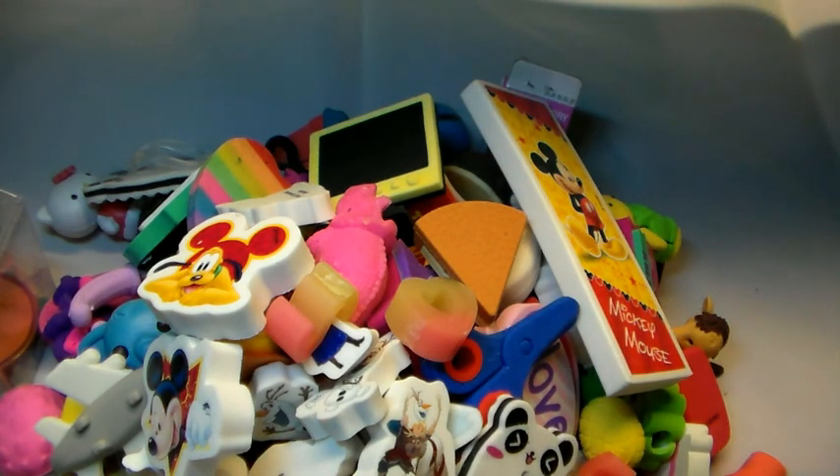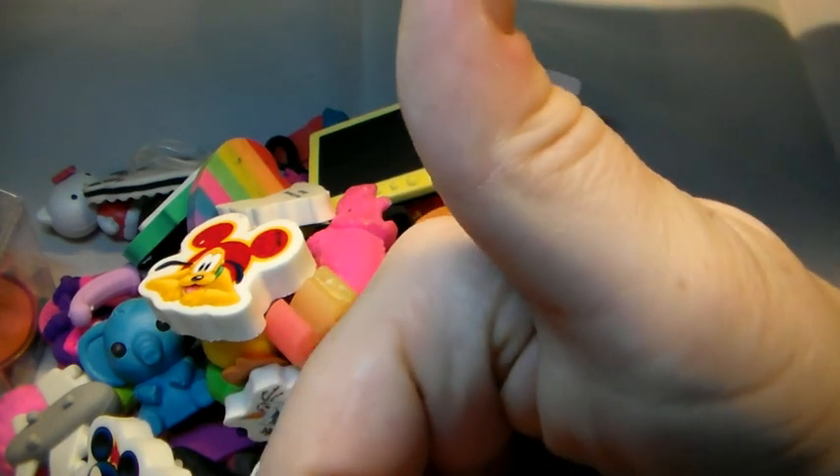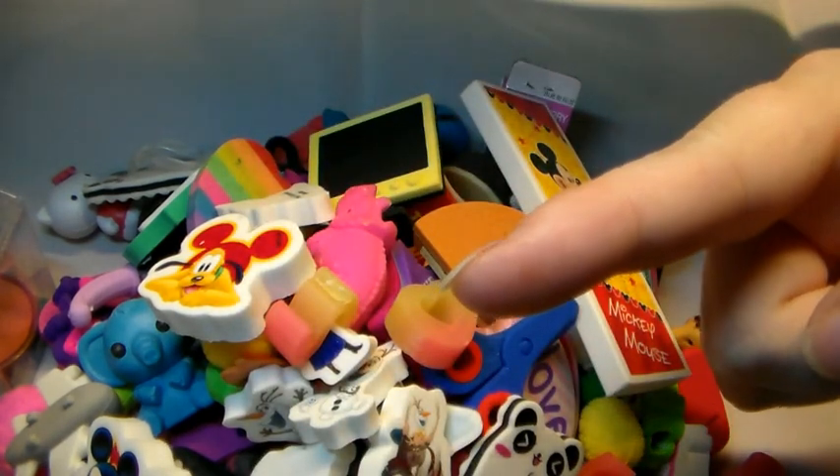So those are all my erasers at the moment — maybe I do have some scattering around, but these are basically it. I really hope you liked this video, please give it a thumbs up and subscribe if you haven't already. Don't forget to hit that bell because then you will get notifications when I upload again. Other collection videos are coming as soon as possible, and a blind bag unboxing is on its way as well. Thank you for watching and have a nice day, bye bye!